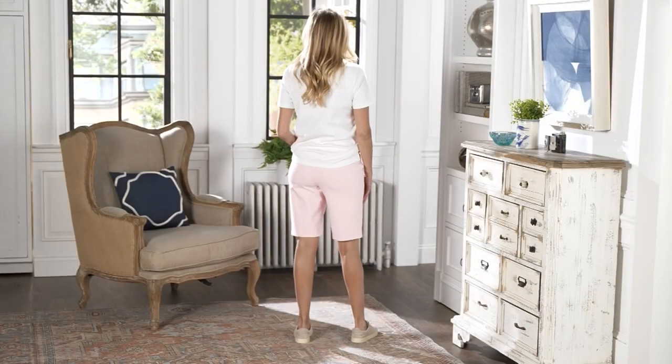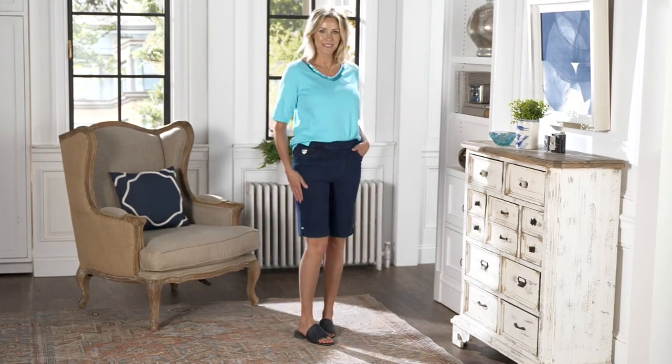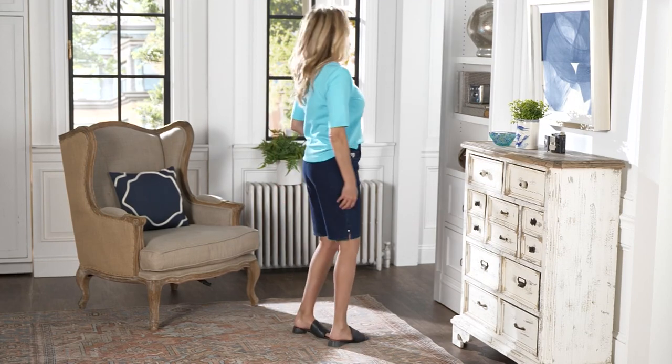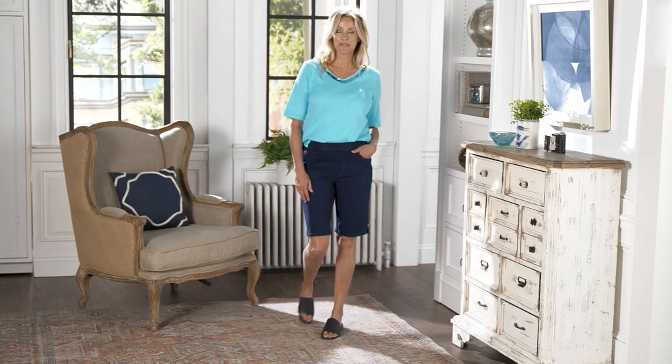This is going to be very, very quick, because at this time we don't have many available. But this is a 503-647, the Quacker Factory Dream Jeans Bermuda Shorts with Rhinestone Trim. QVC price, $54.45. This is available on five Easy Pays of $10.89.